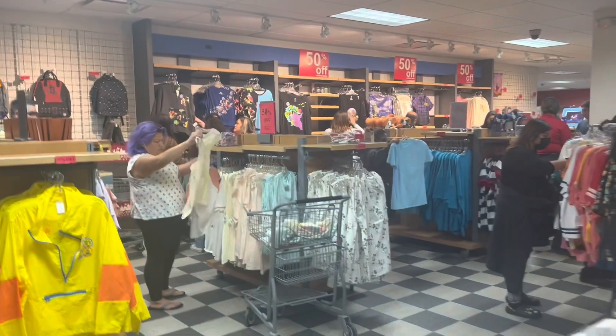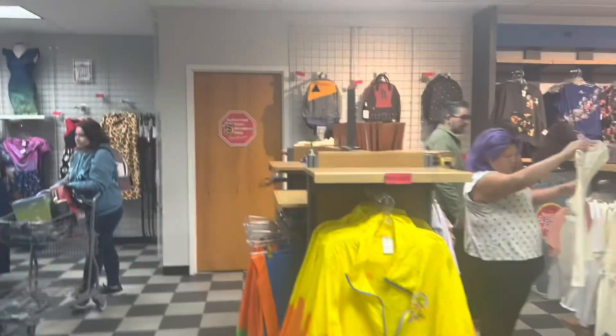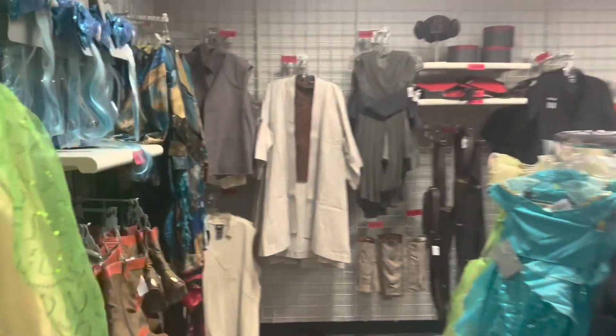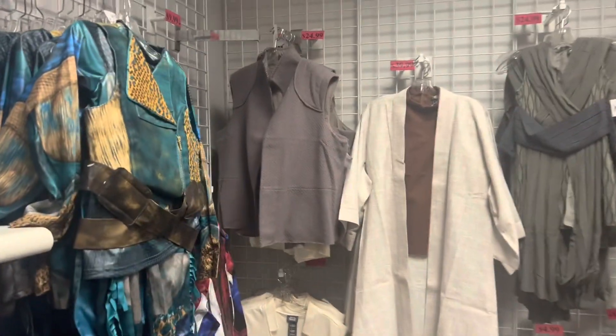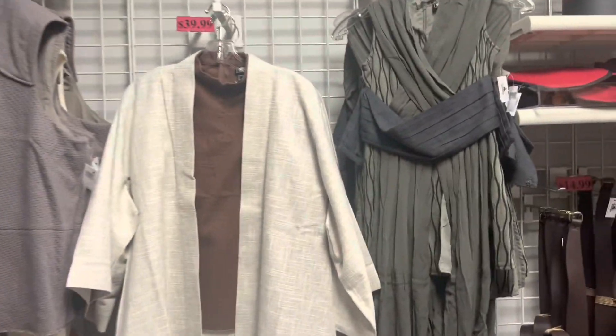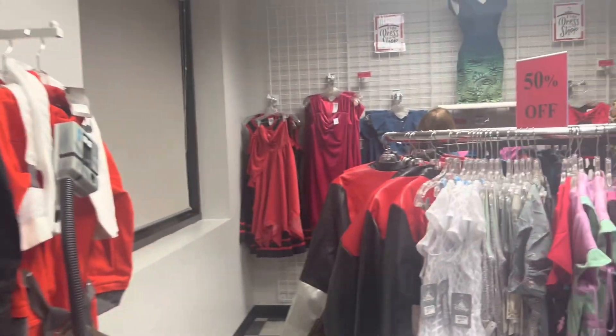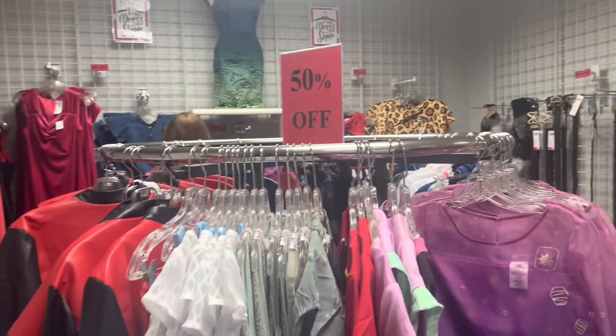They have lots of toys, lots of clothes. Here's where the costumes are — really good prices on the costumes. If you're interested in any costumes, this is the place to come.